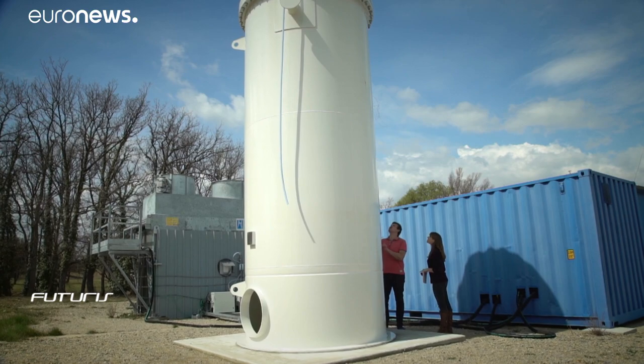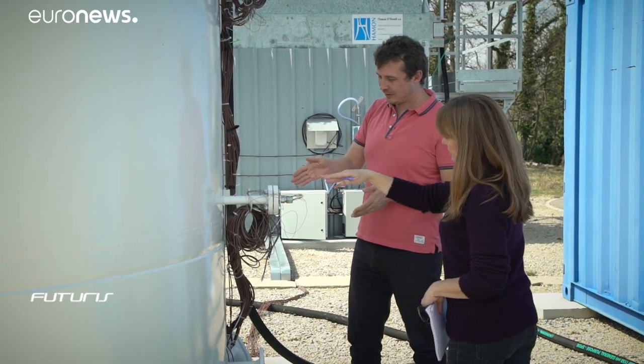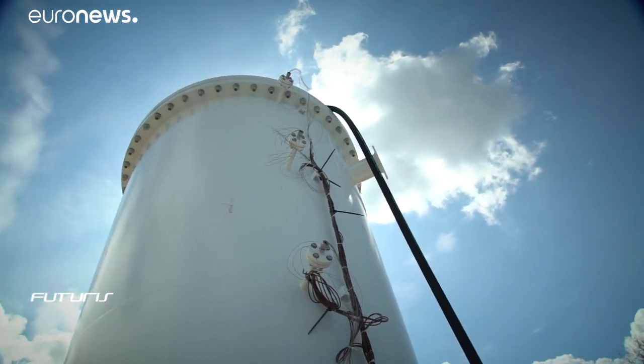This tank, filled with layers of rock and water, stores the fresher night air, which can then be used to cool the turbine condenser using no water at all.